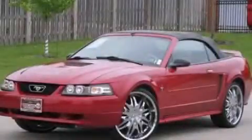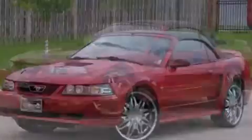This is a 2000 Ford Mustang, as comfortable on the track as it is on the streets.